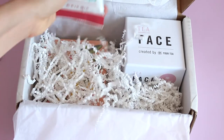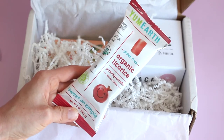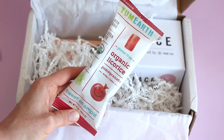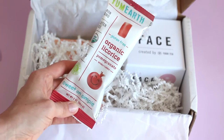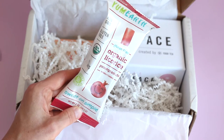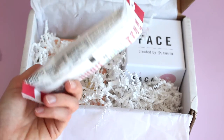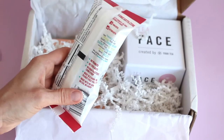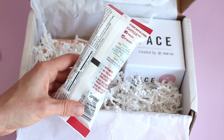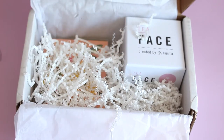Then we usually always get some sort of treat. So this month we got Yum Earth Organic Licorice in pomegranate flavor, which is really cool — I don't think I've ever had pomegranate licorice before. I really like this brand. It's gluten-free, non-GMO, no nuts, no peanuts, no tree nuts, no high fructose corn syrup. Bonus points for that — I love that.